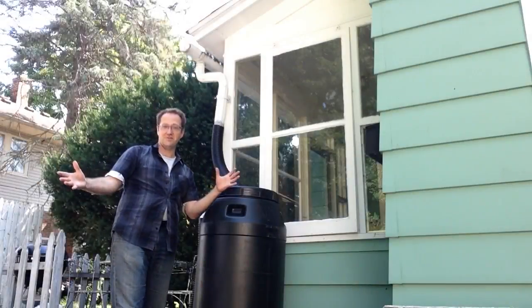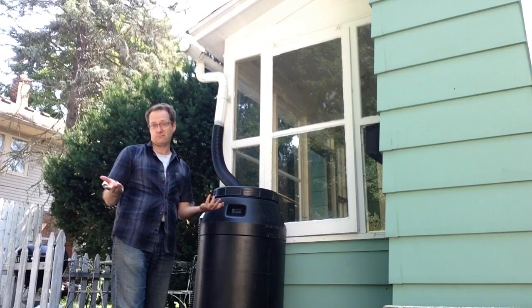Rain barrels. They sure look cool, but are they worth it? Let's find out.